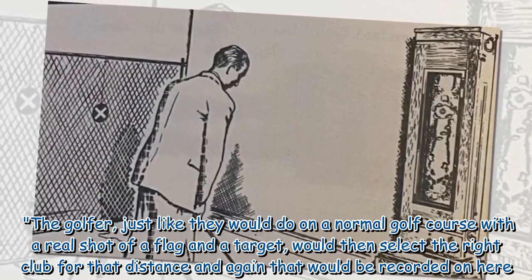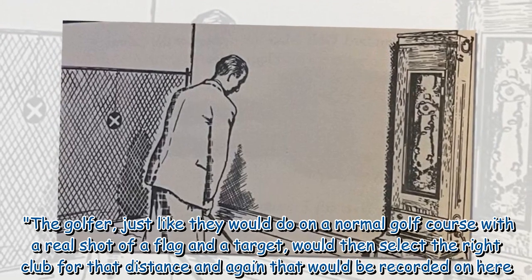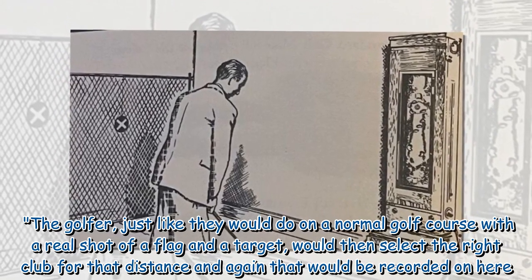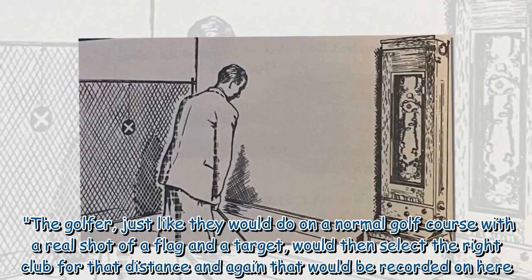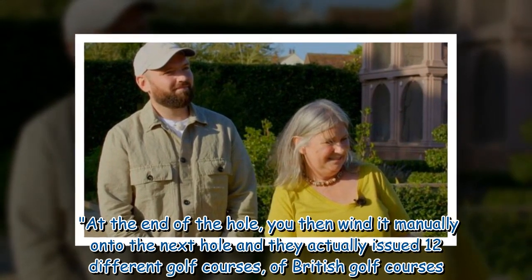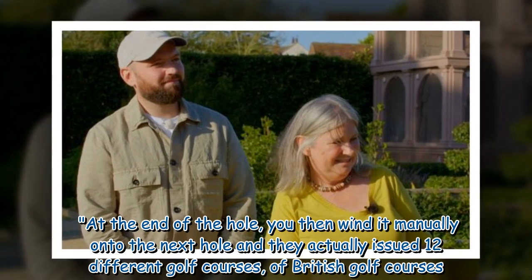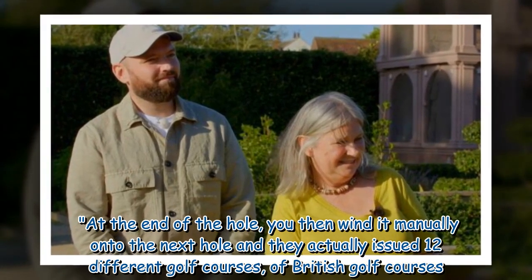'The golfer, just like they would do on a normal golf course with a real shot at a flag and a target, would then select the right club for that distance, and again that would be recorded on here. At the end of the hole, you wind it manually onto the next hole, and they actually issued 12 different British golf courses, so you could actually imagine playing these courses.'